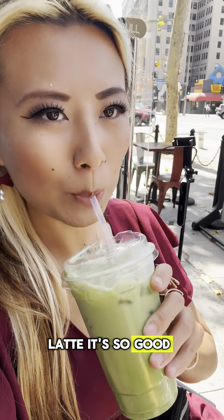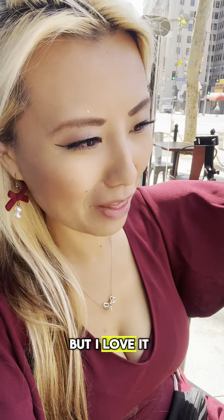This is my second latte. It's so good. I don't know what they do with it, but I love it. Yum.